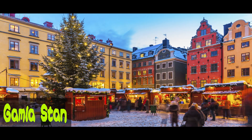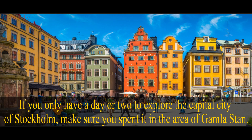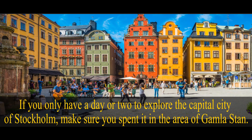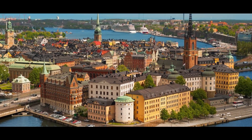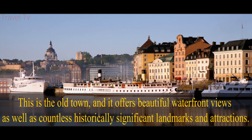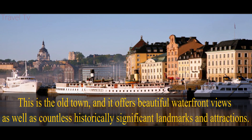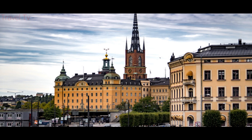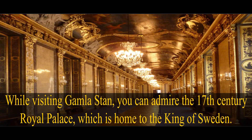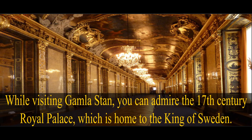Gamla Stan. If you only have a day or two to explore the capital city of Stockholm, make sure you spend it in the area of Gamla Stan. This is the old town, and it offers beautiful waterfront views as well as countless historically significant landmarks and attractions. While visiting Gamla Stan, you can admire the 17th century royal palace, which is home to the king of Sweden.